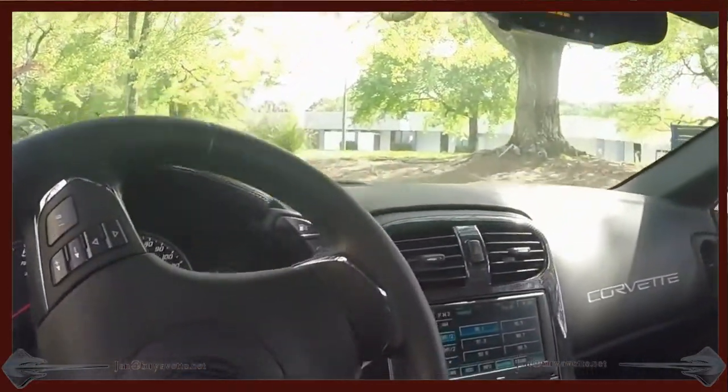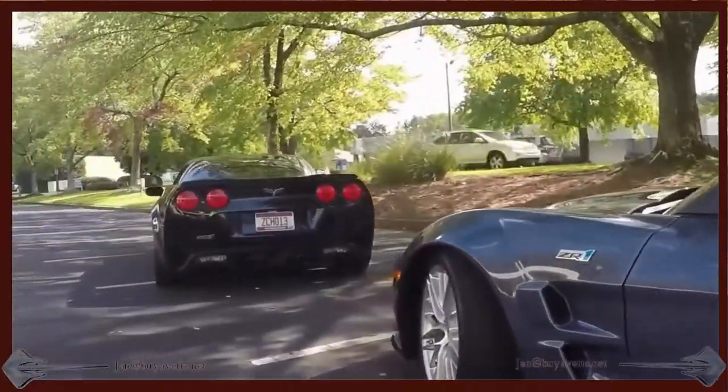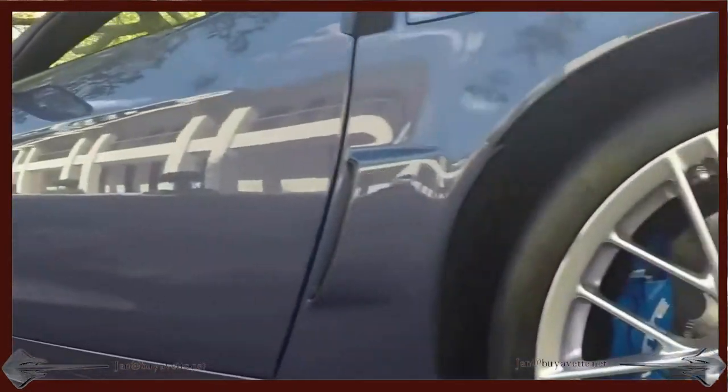Just above 16,000 miles and it's ready for a new home. And there you see a little bit of a 2009 that I also have listed on eBay.